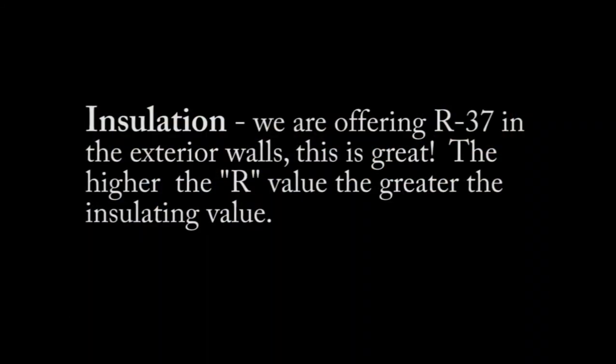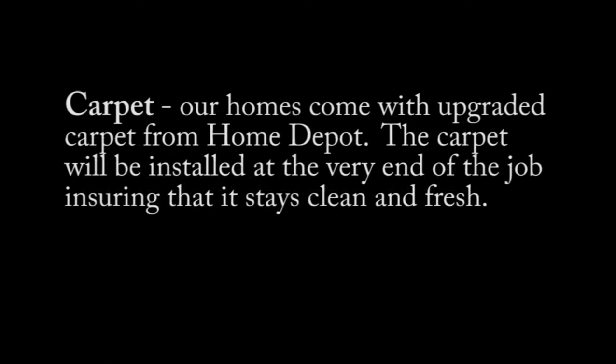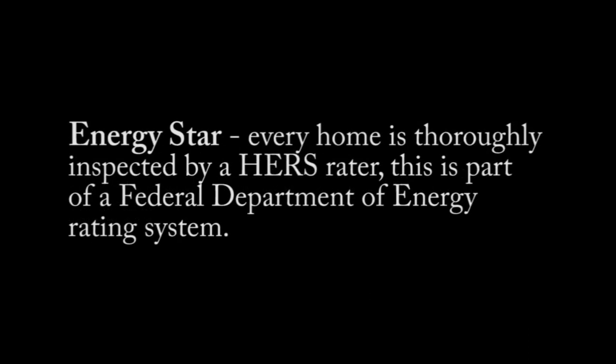Did you know the following were very important things? Insulation: we are offering R37 in the exterior walls — great compared to typical R19. The higher the R value, the greater the insulating value. We are also offering R60 in the ceiling. Our homes come delivered with a fully installed boiler. Our homes will come with upgraded carpet from Home Depot, installed at the very end of the job, ensuring it stays clean and fresh. Roofing: our homes come with 30-year true architectural shingles on an 8/12 roof pitch. Every home is thoroughly inspected by a HERS rater as part of a Federal Department of Energy rating system. We offer JSI cabinetry and granite vanity countertops.